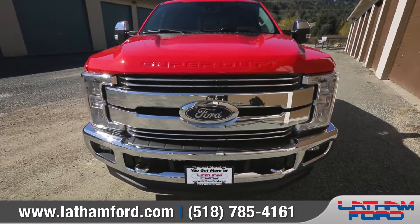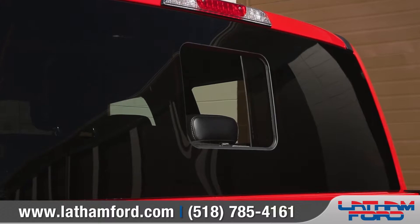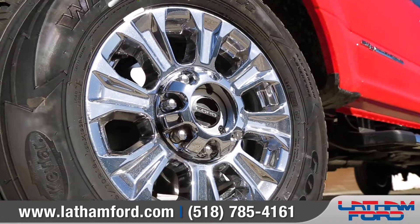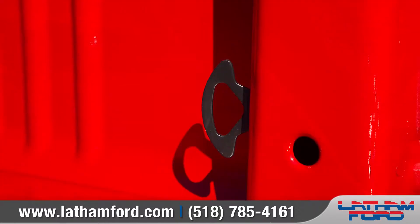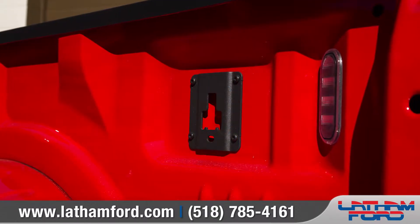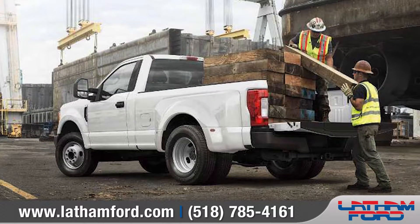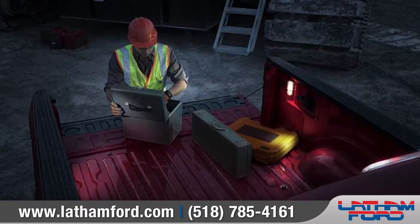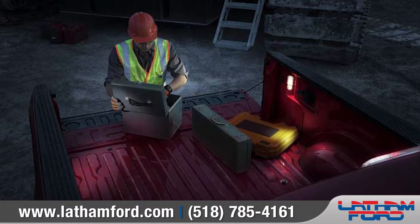The 2018 Super Duty is loaded with virtually every style and comfort feature, including a unique grille and 20-inch polished aluminum wheels. The available class-exclusive box-link system allows you to attach and tie down your cargo, and with the available LED box lights, working out of the pickup box after the sun has set is never a problem.